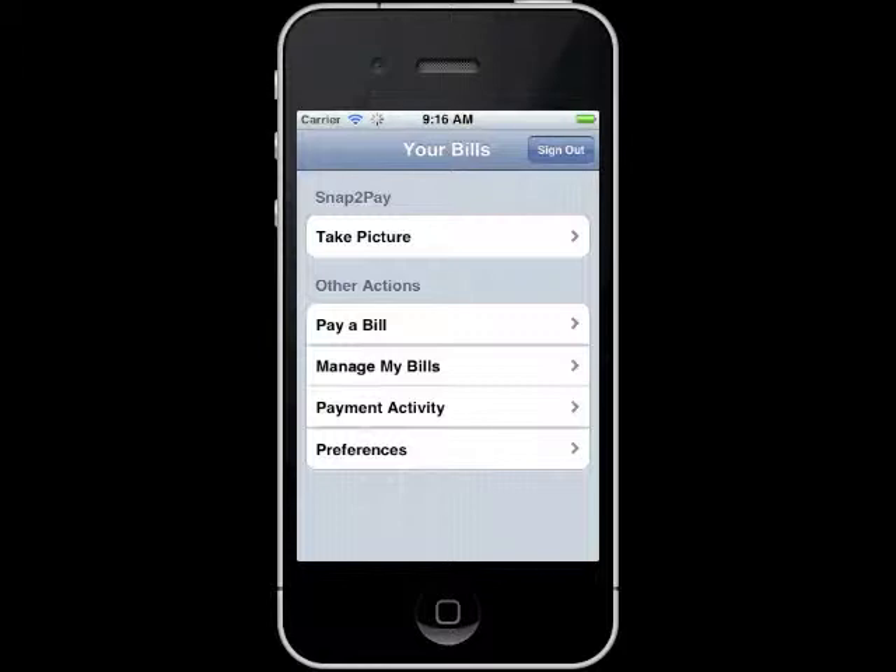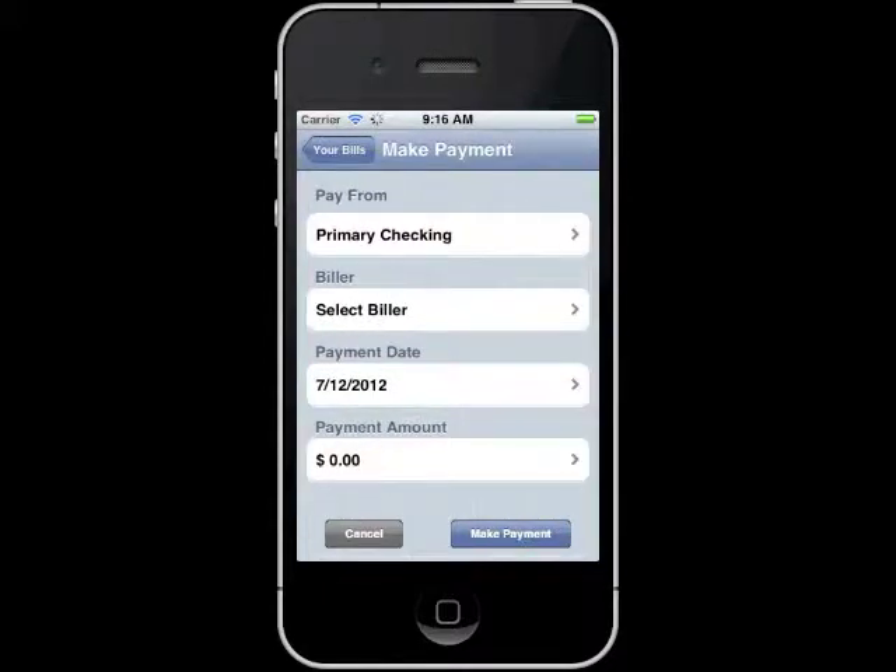Hello, what would you like to do? Pay a bill. Who would you like to pay? Home Depot. How much do you want to pay Home Depot? $62.14.